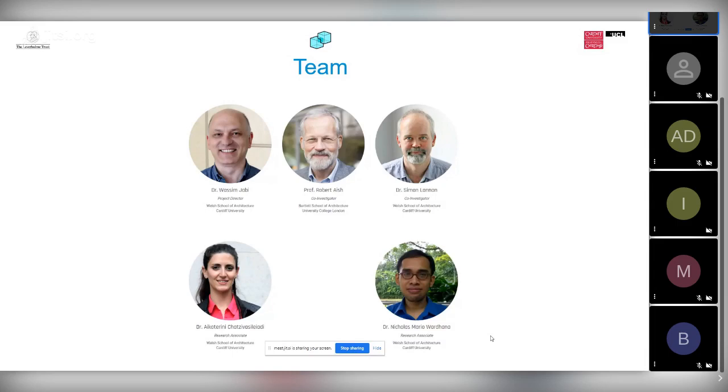The rest of the team: Simon Lennon is our third co-PI — he is an expert in building technology. Katerina and Nicholas are our research associates. Nicholas has a PhD in computer science and he's the one who actually developed the software under our guidance.